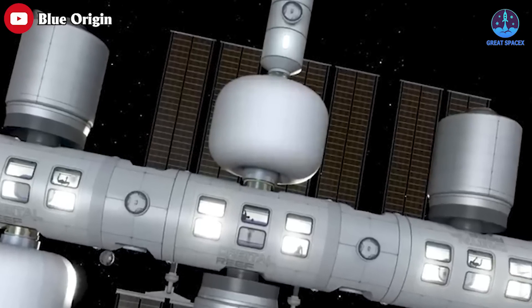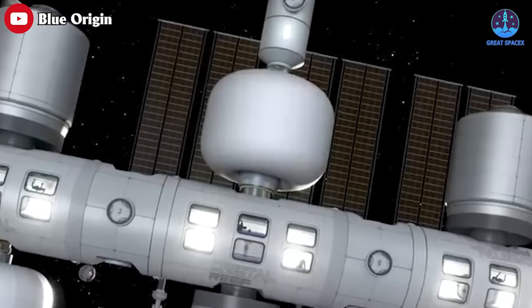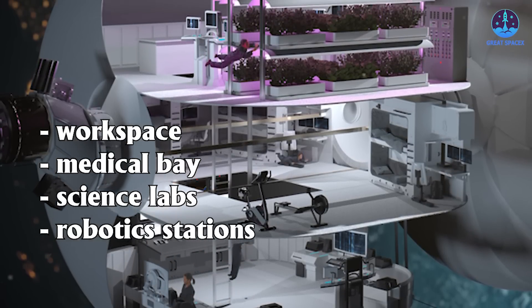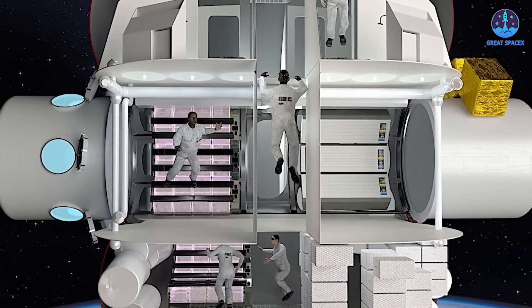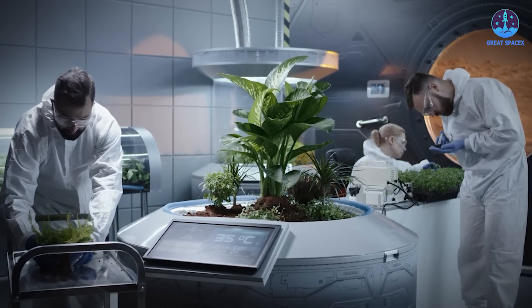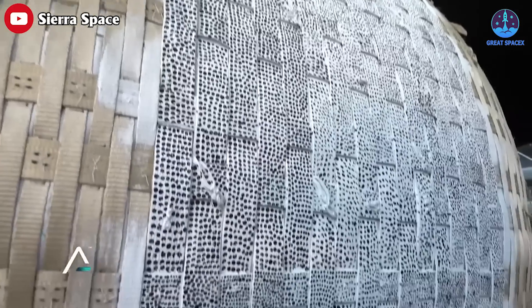From the outside, LIFE looks like it would make for a cramped living space for four people, but as they say, it's bigger on the inside. The interior houses three floors of living and workspace complete with a medical bay, science labs, stations for robotics, docks for iPads for movies during downtime, and a multi-tiered space garden to provide fresh produce for the astronauts.